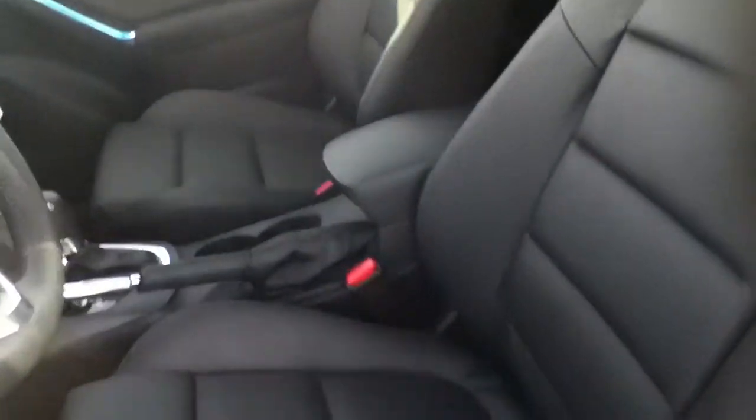Coming back out, take a look at these gorgeous bucket leather seats. They have an amazing red stitching that goes all the way along — it's accented throughout the whole vehicle. Wherever you look on the car, it just looks sharp.